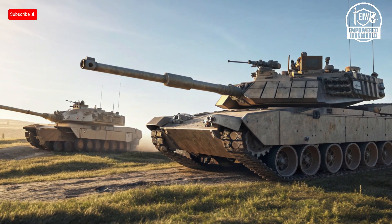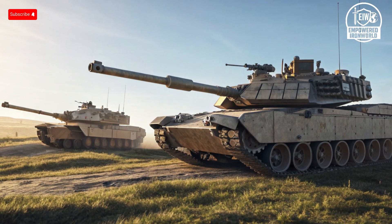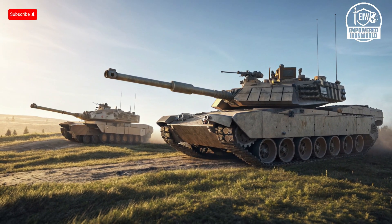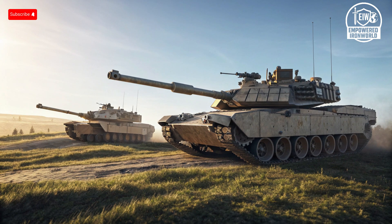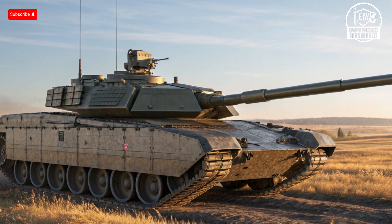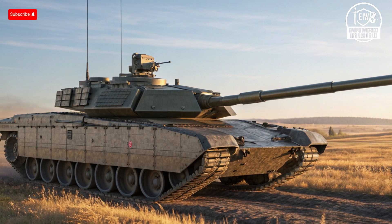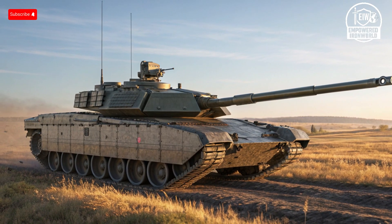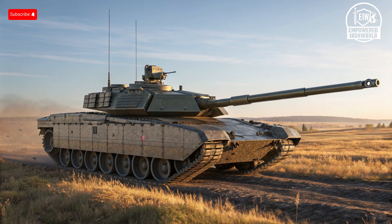Whether you value battle-proven experience or next-generation innovation, these machines represent the pinnacle of tank engineering today. Ultimately, the choice between the Abrams and Armata depends on your priorities: raw combat experience and reliability versus technological advancement and crew survivability through automation. Both tanks are at the forefront of modern armored warfare, each capable of turning the tide of battle with precision, protection, and devastating firepower — from their intimidating exteriors to their life-saving interiors, from their powerful engines to their advanced defensive systems.